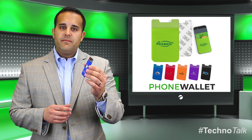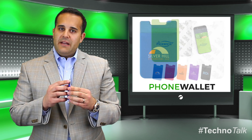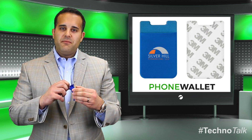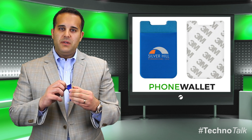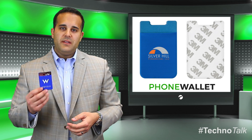Our phone wallet goes onto the back of your phone using a 3M adhesive. This item is made out of a Lycra material, so it'll hold anywhere from five to seven cards that you want to put in it. We brand it with a one color or up to a full color process on this item.